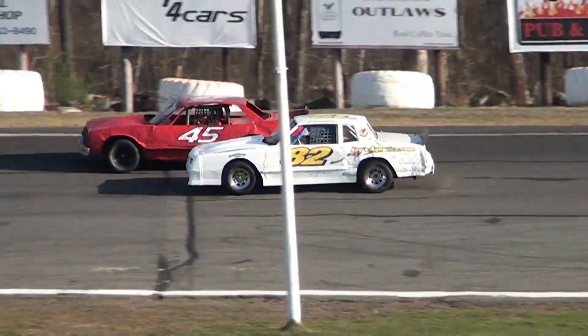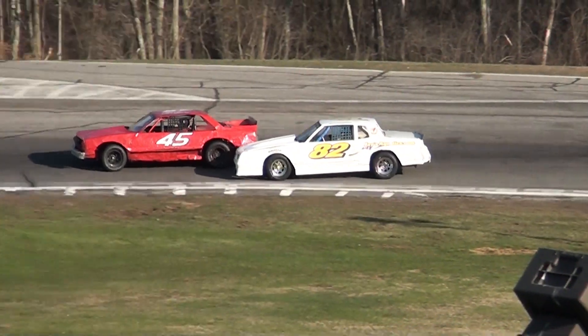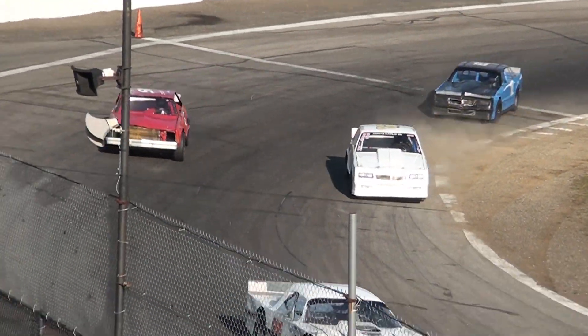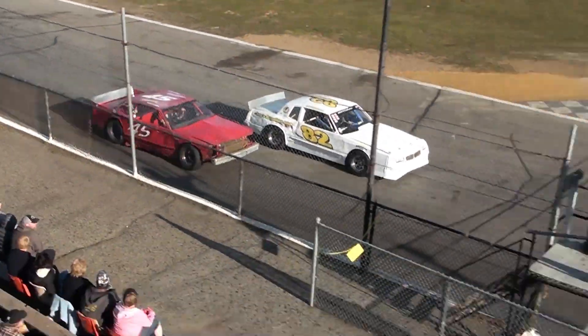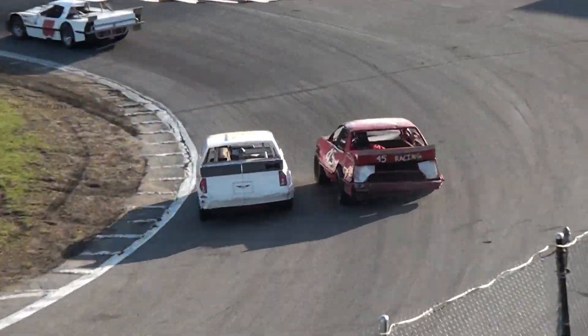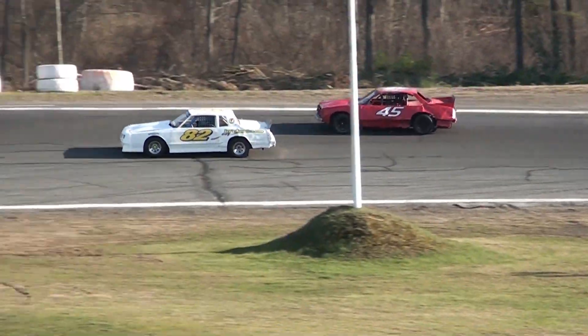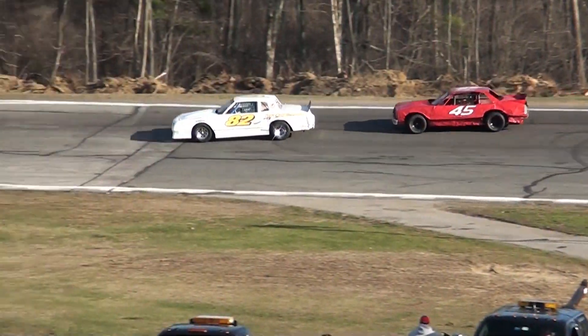Chris Schroeder battles for the fifth now. Here comes Jason Ryan in car number 82 — two laps to go. Oscar Leclerc trying to hold off Ryan — Leclerc way up the racetrack, and I think that's going to give the fifth spot to the 82 of Jason Ryan. Oscar fighting hard on the outside groove, but Ryan's going to get the better advantage and take over the fifth spot. White flag in the air.